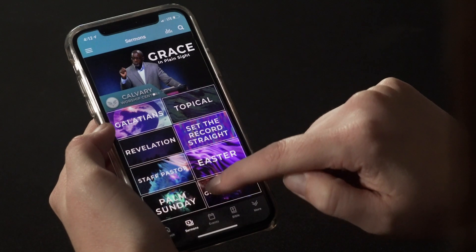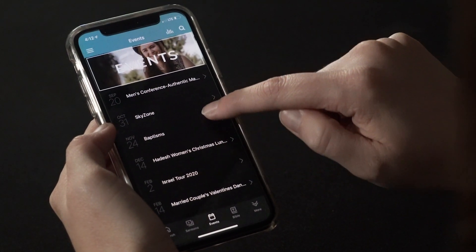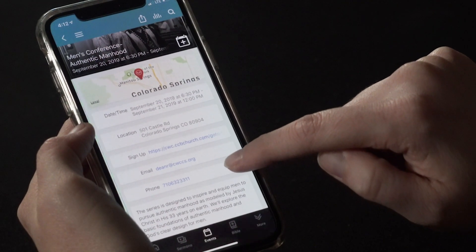If you see an event you're interested in and want to sign up, you can skip going to the Life Center or searching for it on our website. Just click on the event to find out more details and sign up right here on the app.